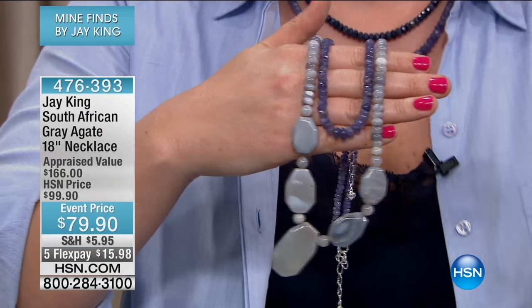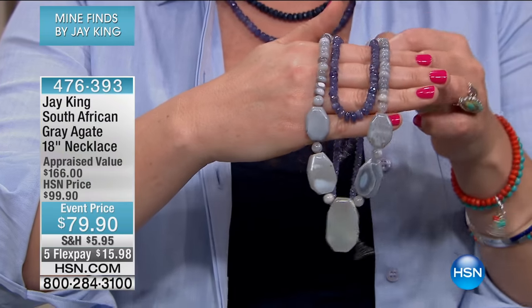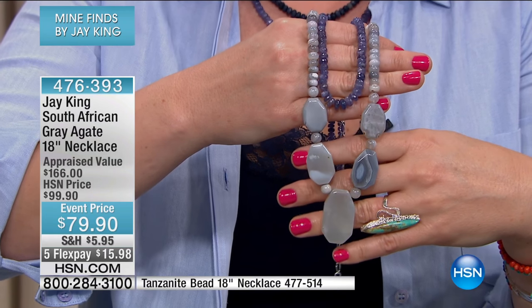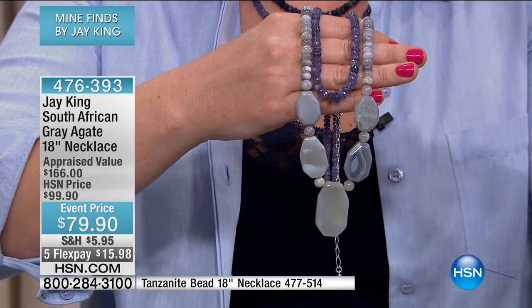Jay, I would even put the tanzanite in — can I show this really quick? The crew's like we're going to five and five. But I wanted to show you — I would layer in that tanzanite because I think it picks up those grays beautifully. I'd layer it all together, but however you wear it you'll fall in love with it. Now is the time — we've got five and five, five items.